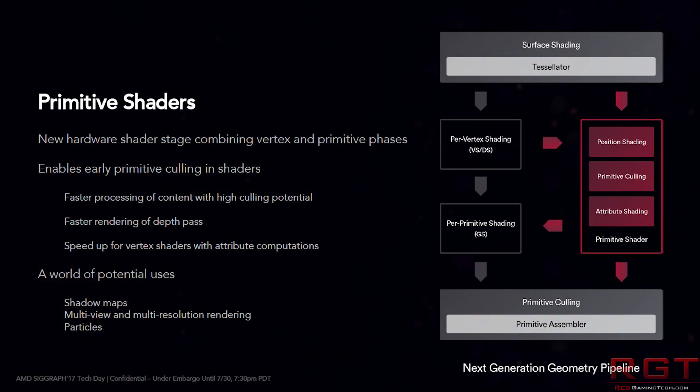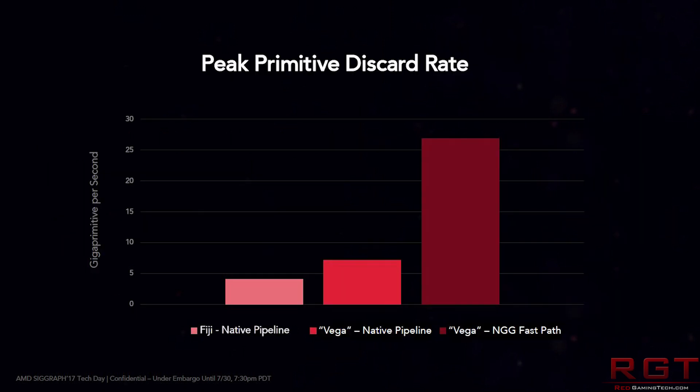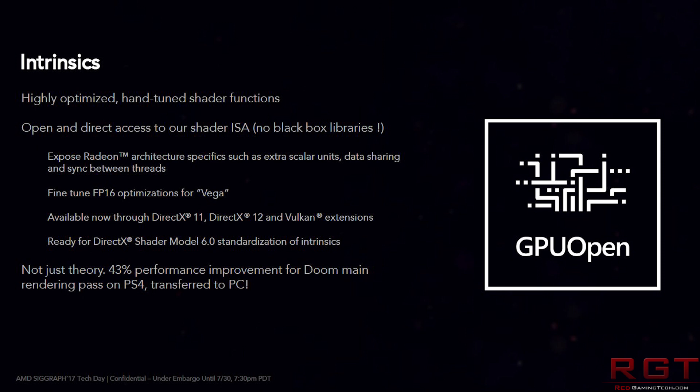Unfortunately, it looks like this ridiculousness is going to continue until at least September, but being realistic it's probably going to be until at least October, and this is simply because of manufacturing issues with Vega. You can check that other video out if you want a reminder or didn't know about it.